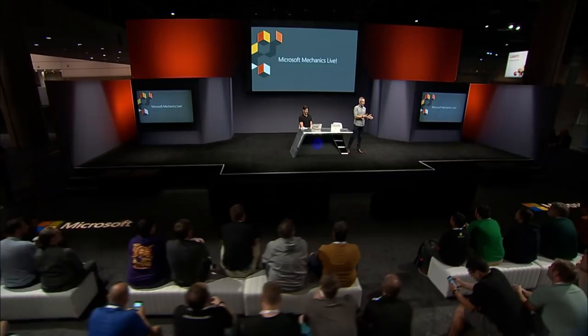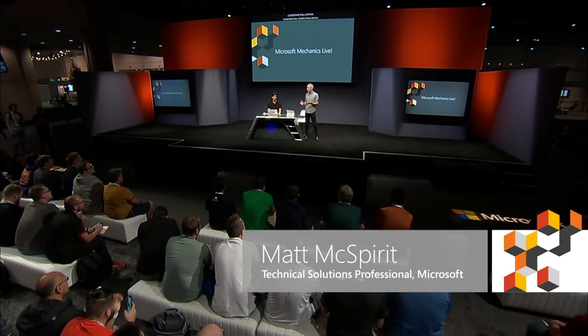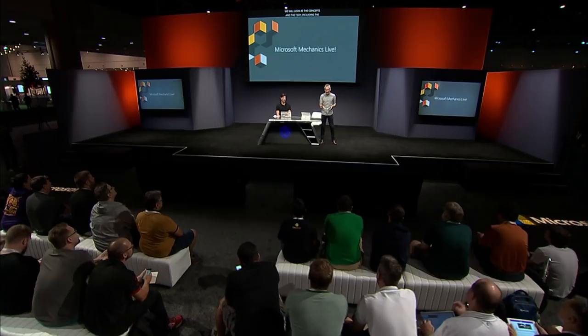Coming up, we're joined by Mark to take an early look at Microsoft's leadership role within confidential computing, which opens up new opportunities for the processing of sensitive data in the cloud. We'll explain the core concepts and demonstrate the underlying tech, including the latest silicon-based approaches with Intel SGX, the new Azure Confidential Computing DC VM series, and a new software development kit that makes it easier to create apps that keep your important data and algorithms confidential during computation.